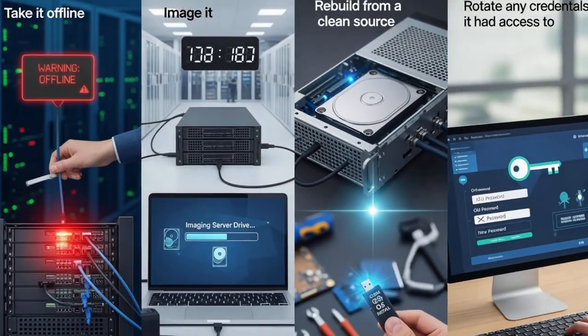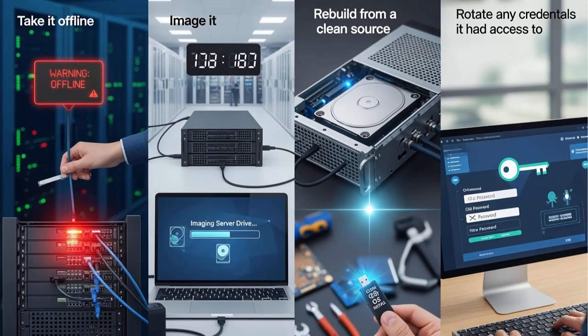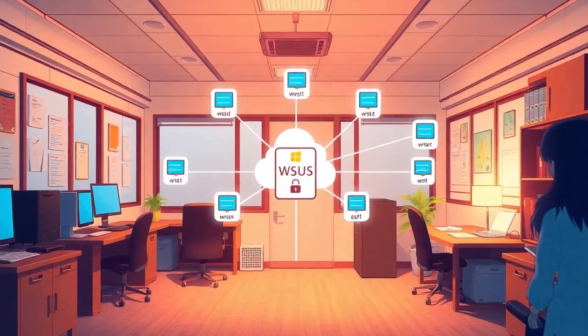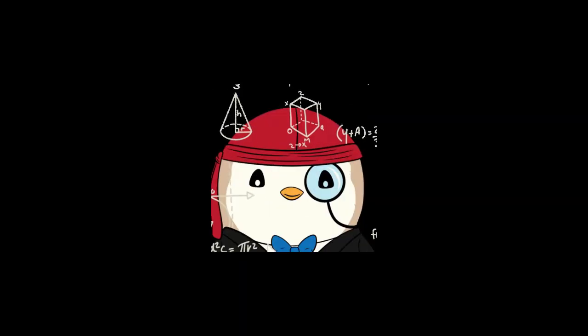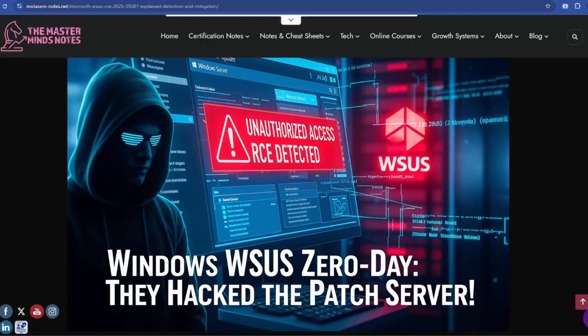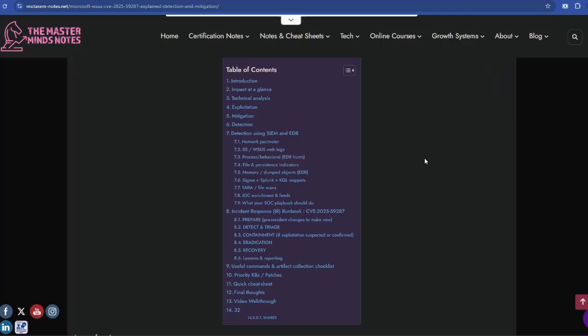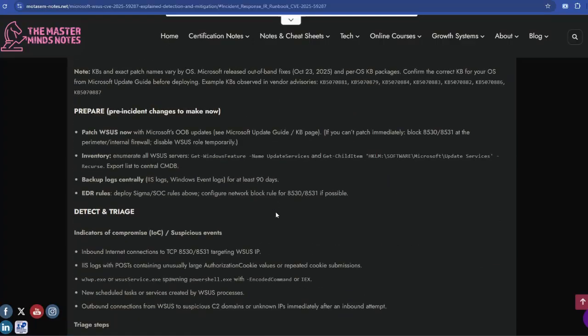Finally, if you find anything suspicious, treat that server as fully compromised. Take it offline, image it, rebuild it from a clean source, and rotate any credentials it had access to. Remember, this server likely touches every Windows endpoint in your network — you cannot take chances here. If you want a full detection and mitigation list, check out my blog where I've posted every Sigma rule, every YARA rule, and every Splunk query you can use to run detection on your network.